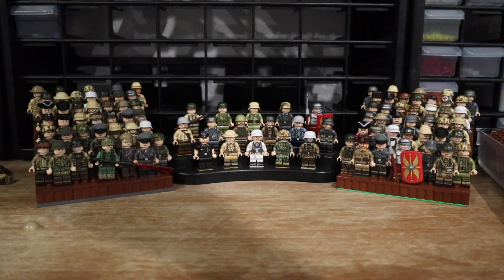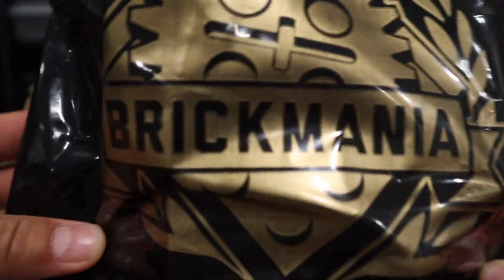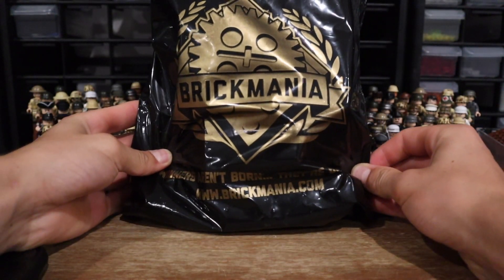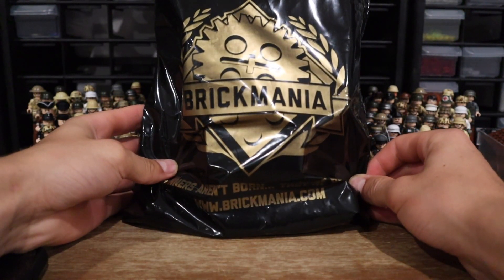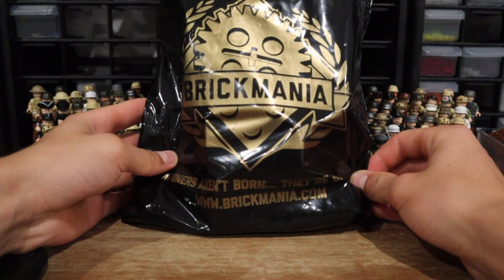What's up guys, welcome back to the Crazy Brick. Today we've got a Brick Mania haul for you. I apologize — I lost my voice. I was at hockey camp this weekend and was kind of a coach, so I was screaming at the kids.